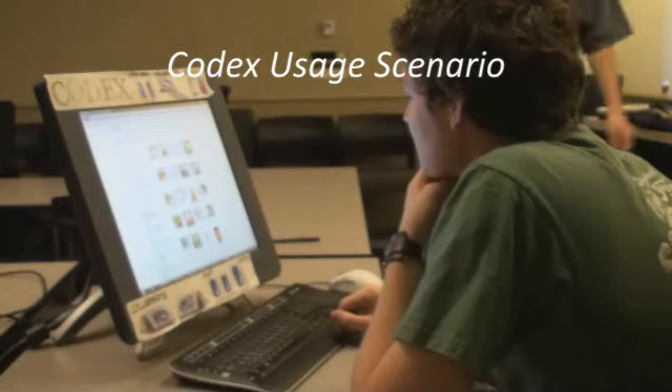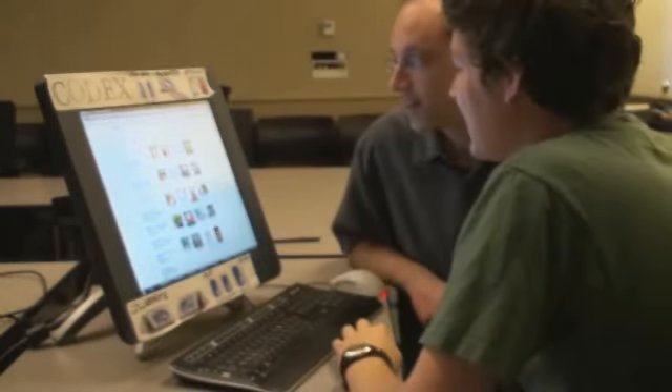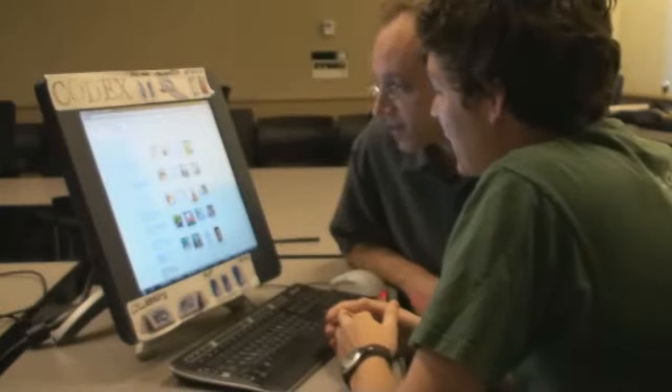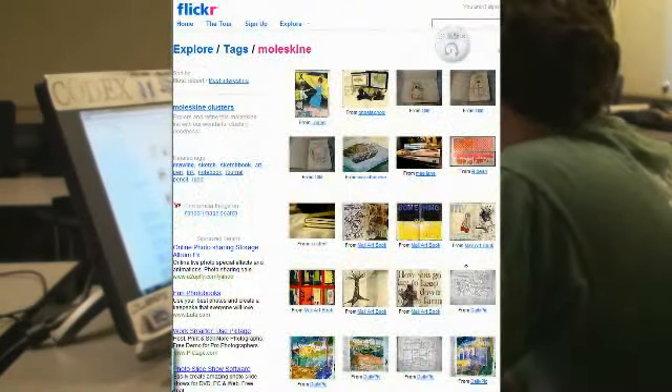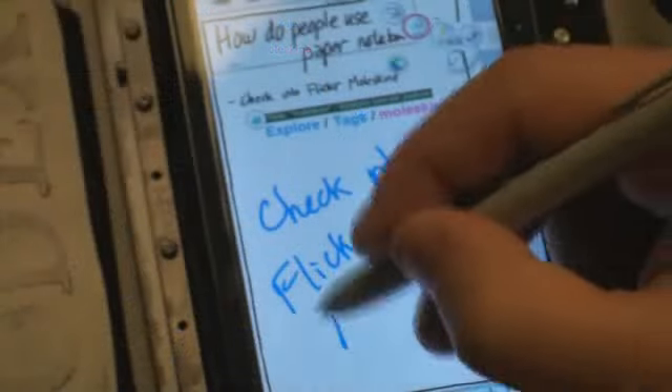Joe Researcher is interested in electronic notebooks, but he needs some inspiration. A colleague shows him photos people post of their Moleskine notebooks on Flickr. Joe sees an immediate connection: he's got to check that out for his electronic notebook project, and his colleague invites him to help put together cool stuff for their group presentation.